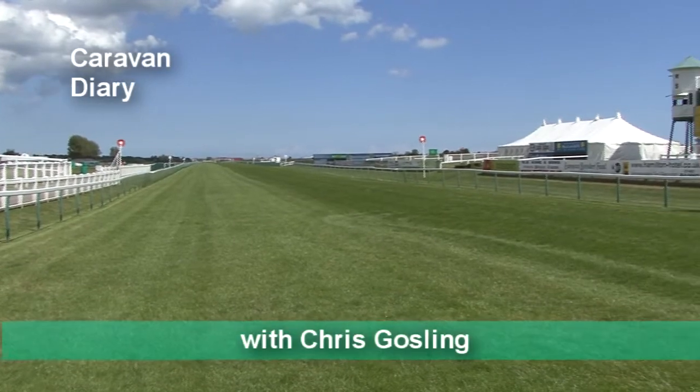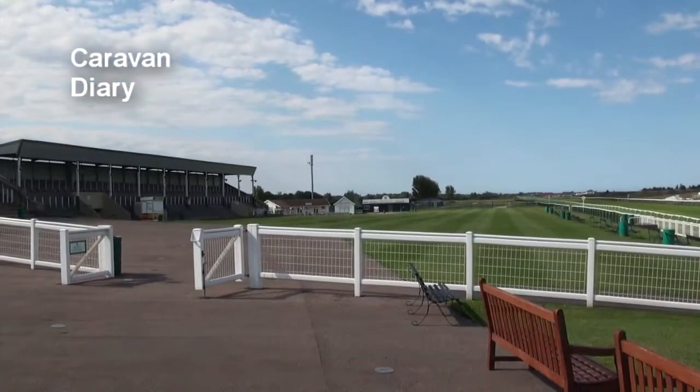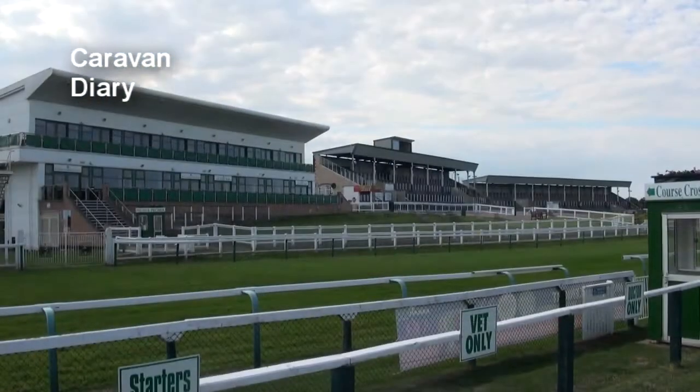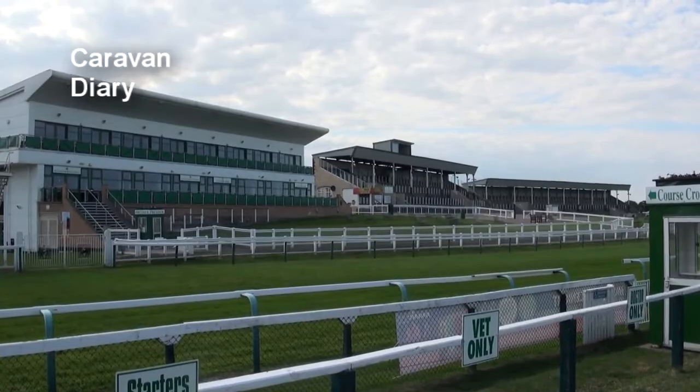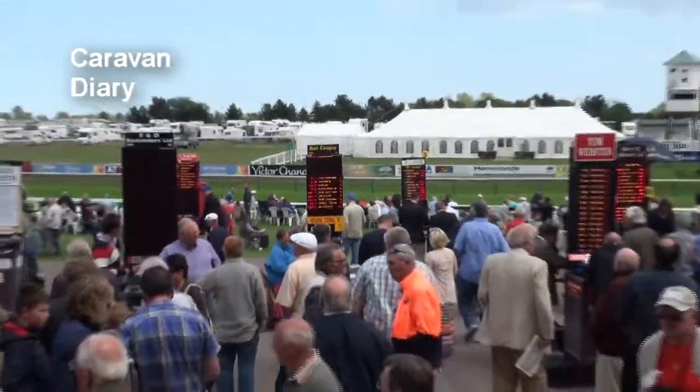And it's all within very easy meandering distance. The racecourse itself is a big modern facility with two big grandstands for us ordinary racegoers, and a large premier price stand too, with hospitality suites and a large restaurant.